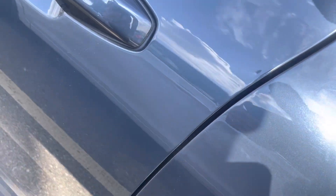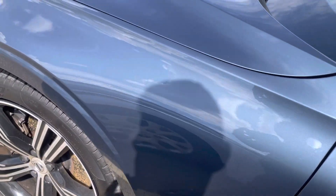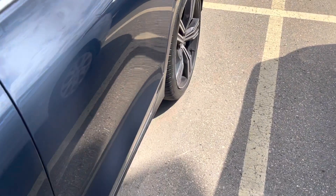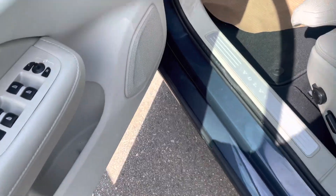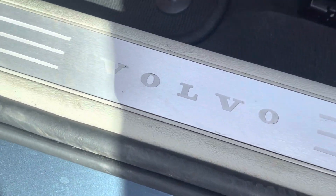There are minor scuffs over here, nothing major. One scratch over here, a minor scuff, and some minor dirt over here.